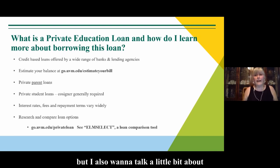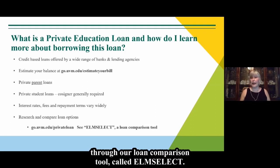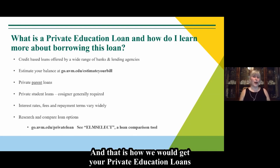Private education loans are loans you seek out through a private lender such as banks, credit unions, or various lending agencies — you'll want to shop around. Look for interest rates, origination fees, and repayment schedules. Some loans are available for parents to take out; most are in the student's name with a creditworthy co-signer. We have a list on our website through our loan comparison tool called MSELECT. You would apply directly through that lender and they would connect to UVM to pay your bill.